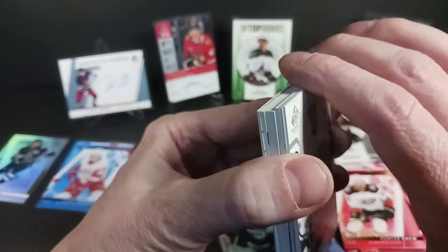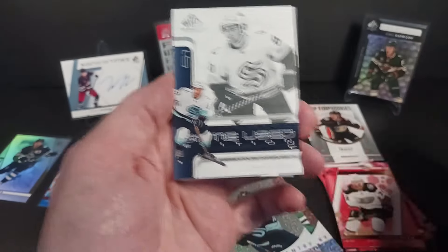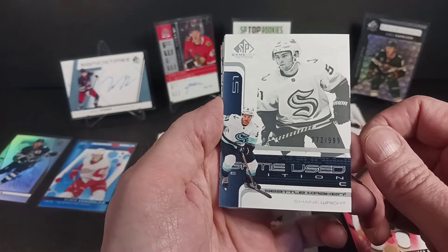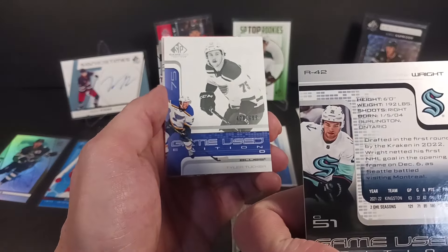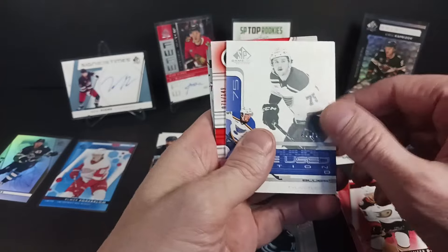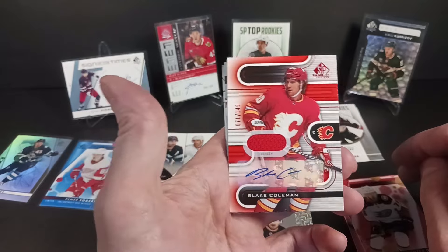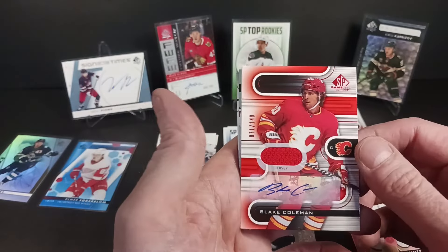This would be our first thick boy of this year's SP Game Used. I've hit eleven cards so far — let's see how this continues. Shane Wright. Well that could be a good card at some point. Has anybody got any hope left that this guy might be a great superstar one day? He's still young, still got a lot of growing to do. Behind Shane Wright we got Tyler Tucker and Shane Wright R42 — this is the retro design, looks a little like 02-03. The red autographed Blake Coleman — red rookie jersey. Well, he's not a rookie, hasn't been for a long time. I think 06-07 was Coleman's rookie year. 71 of 49 — jersey auto parallel.